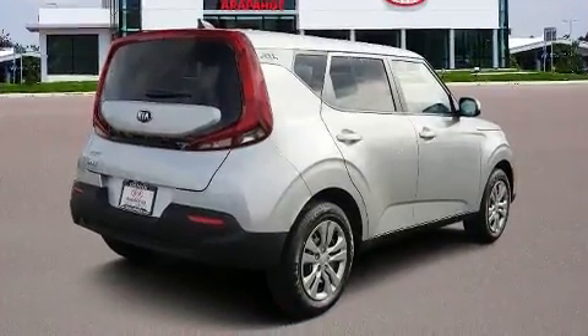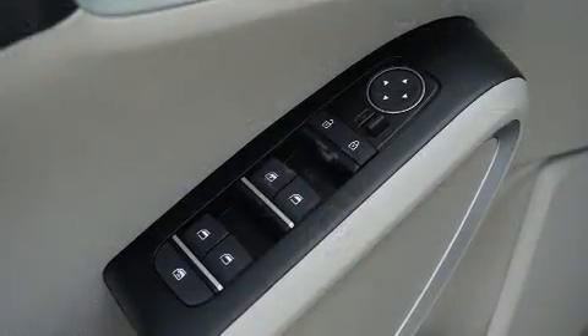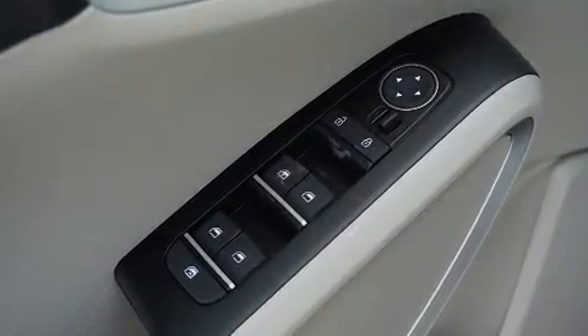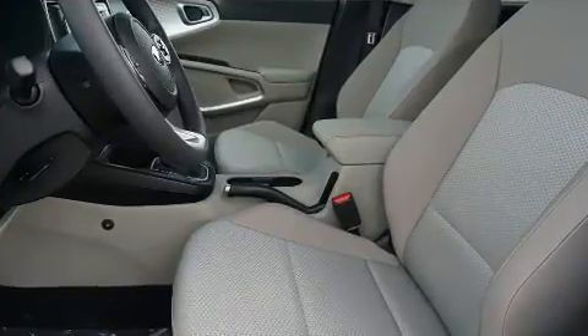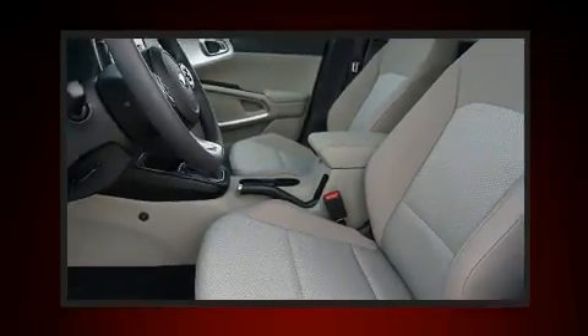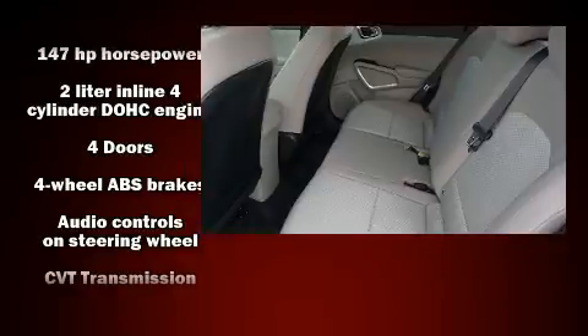Kia prioritized comfort and style by including one-touch window functionality, a trip computer, fully automatic headlights, rear wipers, and remote keyless entry. Storage solutions are integrated throughout the interior, demonstrating thoughtful attention to detail.